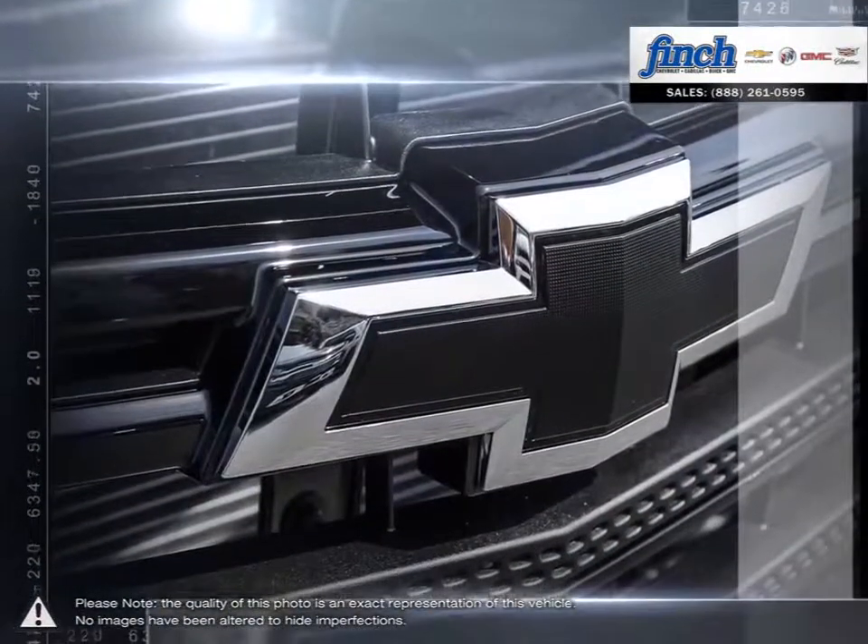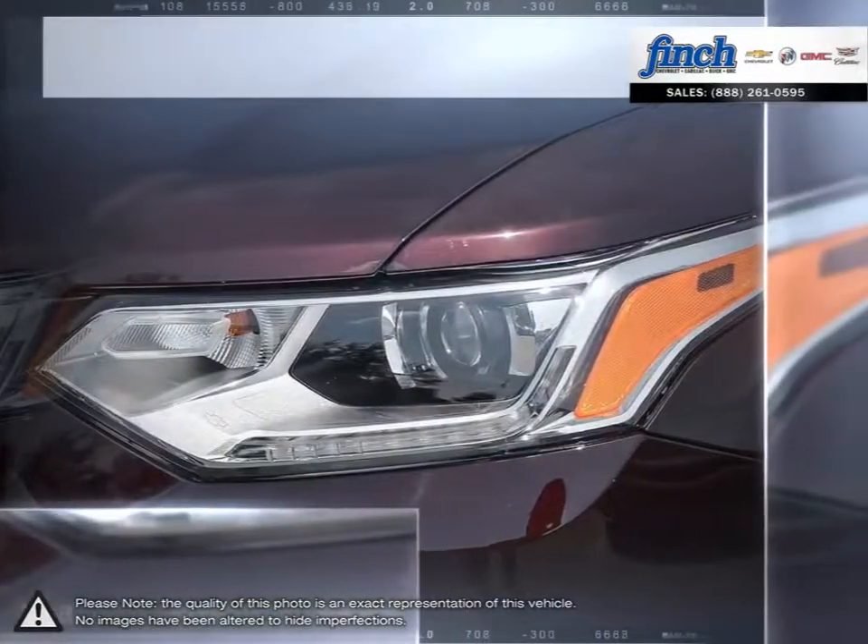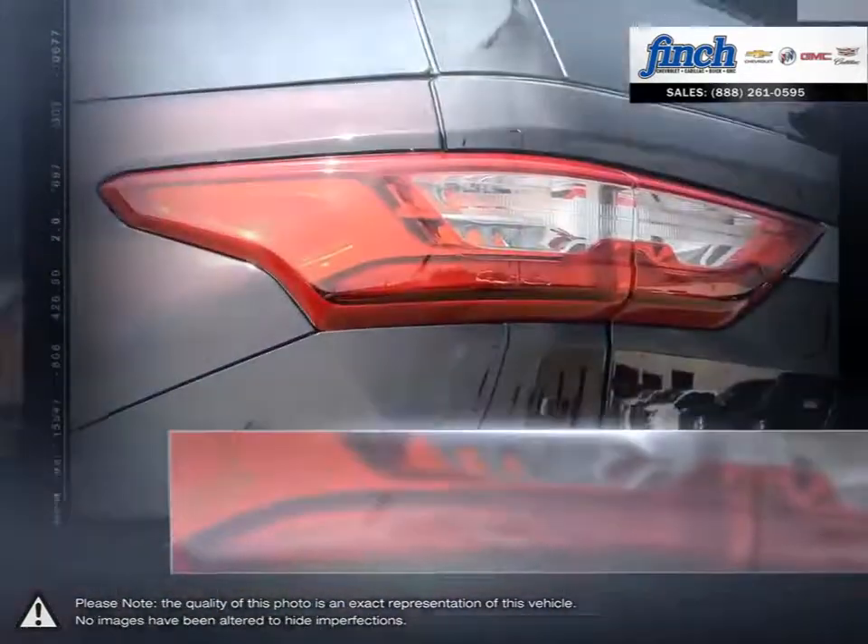Ride comfortably in a refined interior and with added technology features like an industry-first front-centre airbag. You not only ride in style, you ride in safety.